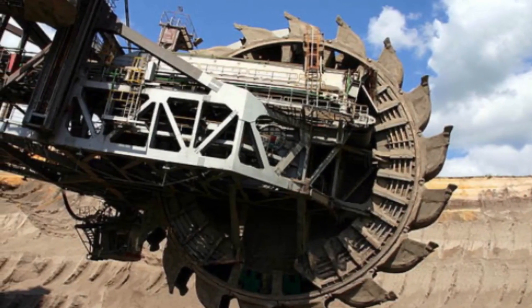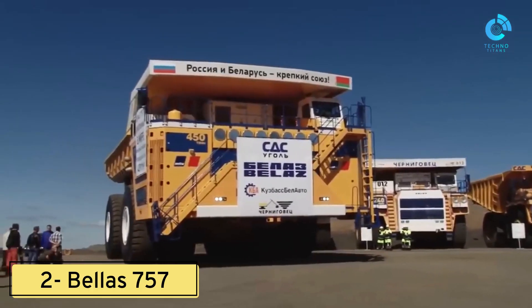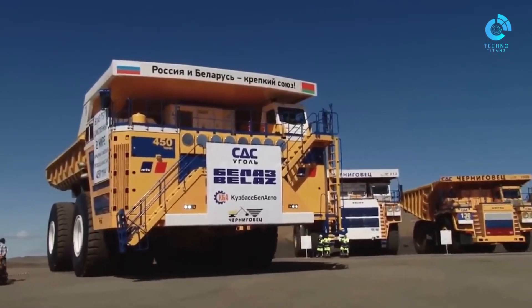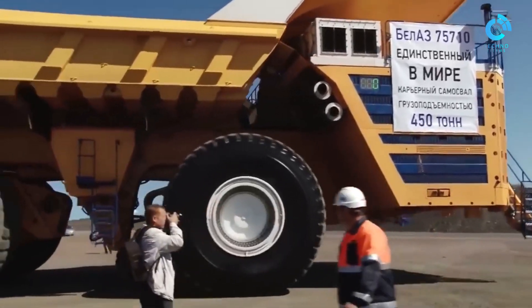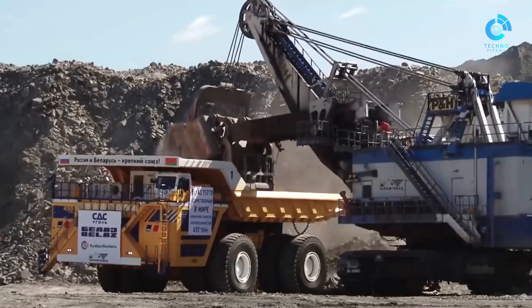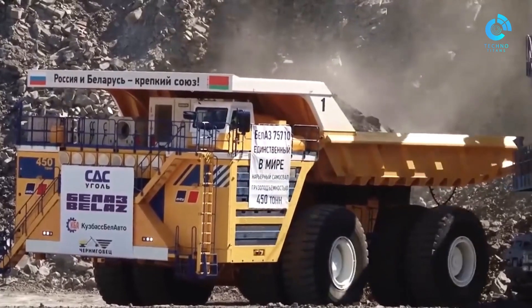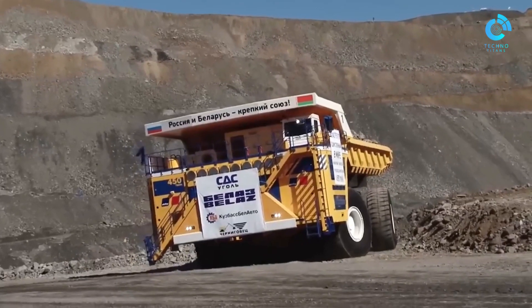Number two: Belaz 757 — the titan of haul trucks. In the realm of building sites and mines, the demand for moving massive amounts of material is relentless. Traditionally handled by a fleet of transport vehicles, there exists a singular colossal alternative: the Belaz 757.